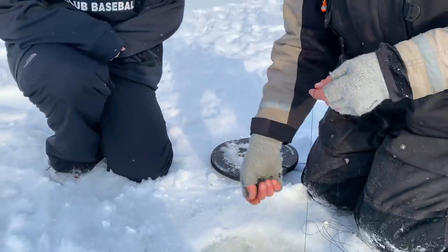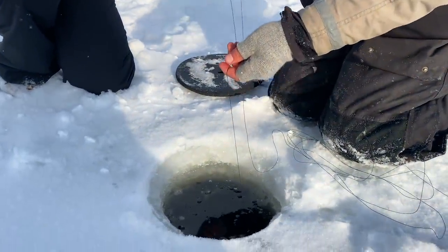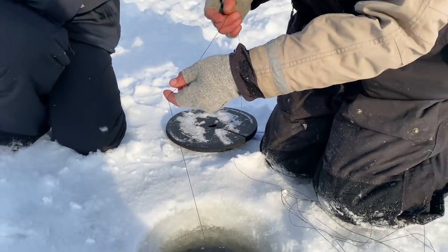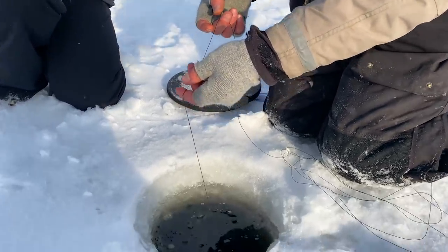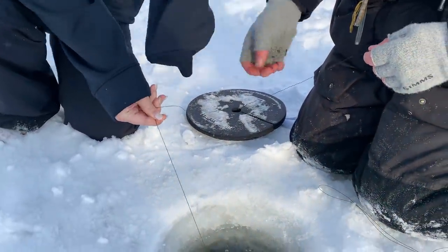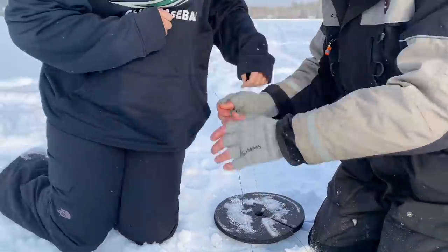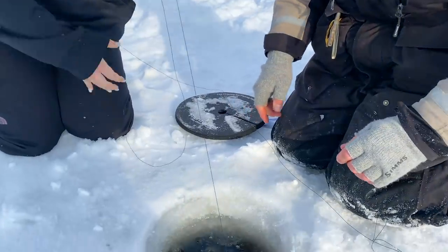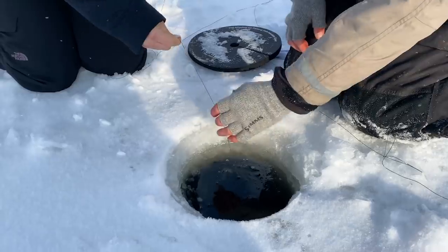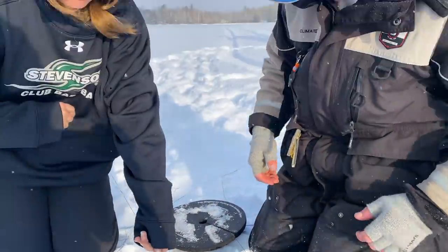You're gonna pull on it and then just take your time — if he wants line, let it slip right through your fingertips. Another fight like that — see how it slipped through my fingertips? Go ahead and pull on the line really hard. Pull, pull, pull. There you go — now pull it in and drop the line to your side. If he wants line, let him take it. Is it a walleye, Mike?